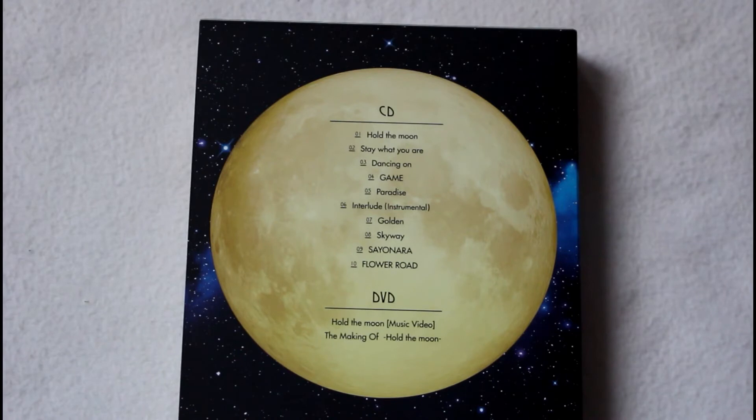Next we have Stay What You Are, which is a song they released on their previous single, Paradise. If you're not familiar with the format of FT Island's Japanese albums recently, they always include the lead single from their previous Japanese single — in this case, Paradise — and then also one out of the two B-sides from that single. So in this case they added Stay What You Are, which is a really nice song. I've done an unboxing of Paradise on my channel before.